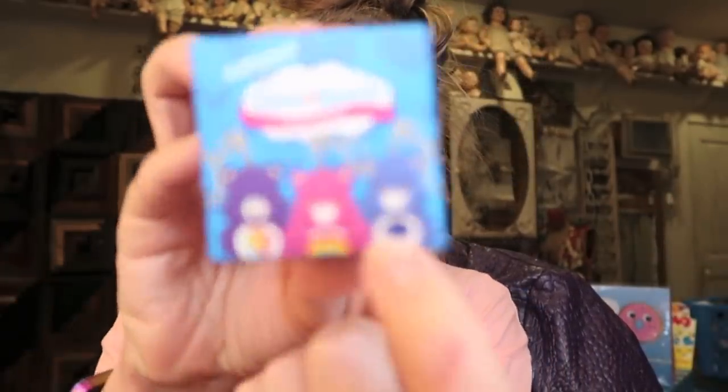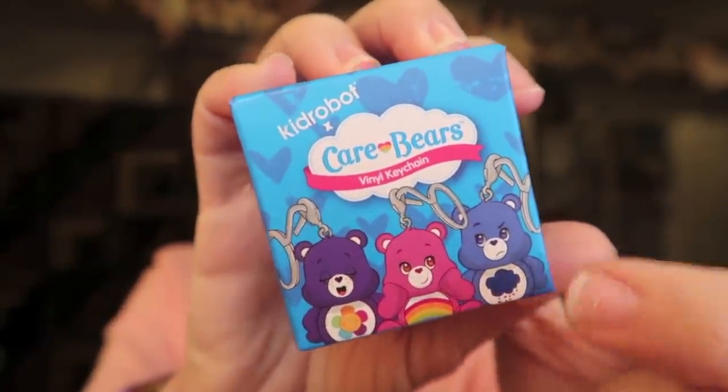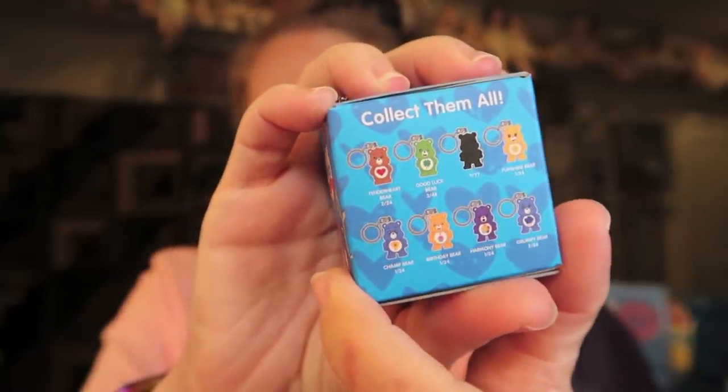I am most excited for Grumpy Bear — look, he looks so sassy. This one looks so cute. Kind of sad there's not the little lion one. Wasn't his name Lionheart? I really cannot remember. Wait, does it still look blurry now? Am I spitting? I'm such a lady.